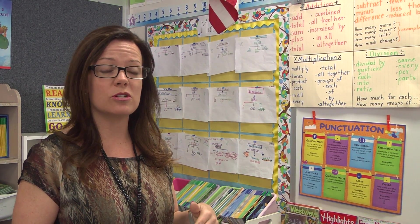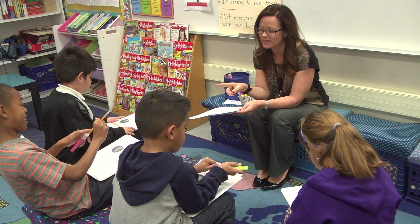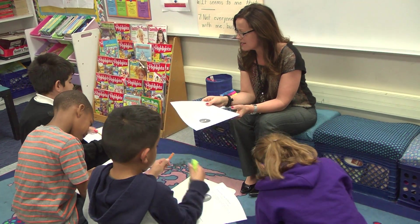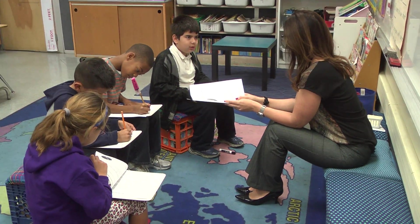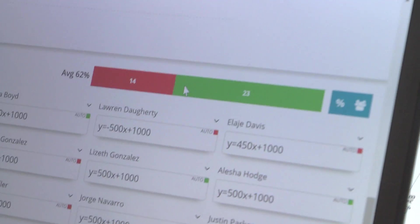If they're not reaching mastery, then I know we need to target that. So when I differentiate my instruction and pull them into a small group, I can do whatever it takes to get them to master those skills. This semester I was introduced to GoFormative, which is an amazing website.